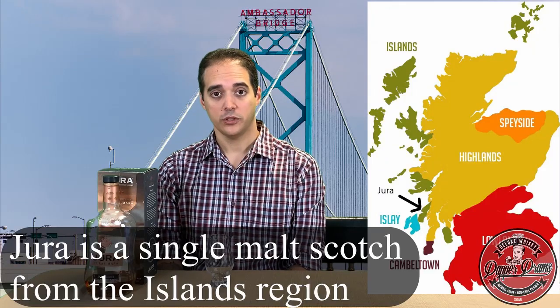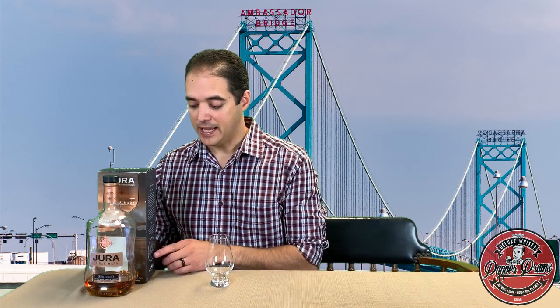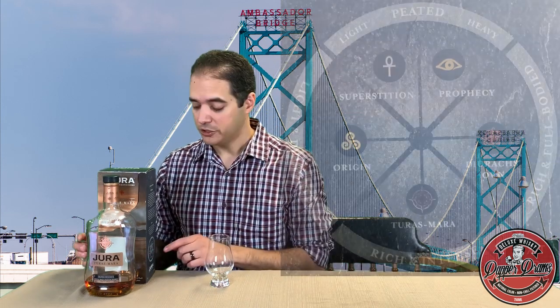Turris Mara from Jura. I'm not sure if I'm pronouncing that correctly because Turris Mara is Gaelic for 'long journey,' which seems appropriate considering that it's marketed towards international travelers. I picked it up for around $90. Per the box, this is finished in a mix of bourbon barrels, Bordeaux wine, and ruby port casks, resulting in an array of enticing flavors: honeyed vanilla, succulent black cherries, fleshy grape pulp, and juicy raisins. It also has a handy little flavor chart which puts Turris Mara in the rich and intense category. Well, we'll see about that.